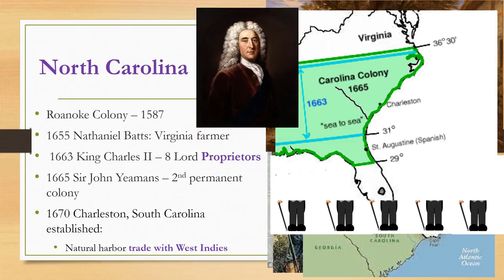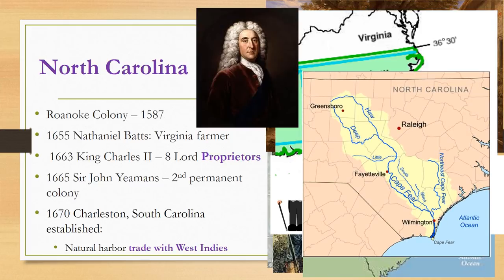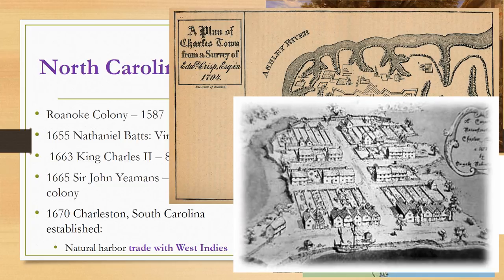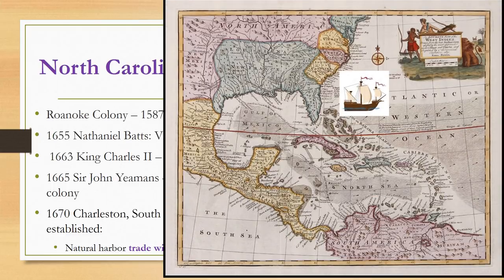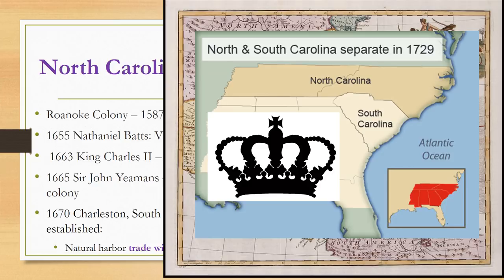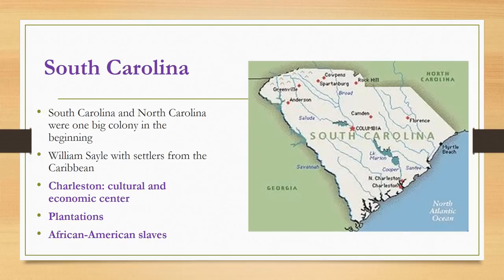In 1665, Sir John Yeamans established a second permanent colony in North Carolina on the Cape Fear River near present-day Wilmington. In 1670, a settlement near present-day Charleston, South Carolina was established, which grew quickly due to its natural harbor and easy access to trade with the West Indies. Charleston soon became the principal seat of government for the entire region. In 1729, the Lord Proprietors sold their interests back to the English Crown, and North and South Carolina became separate royal colonies.